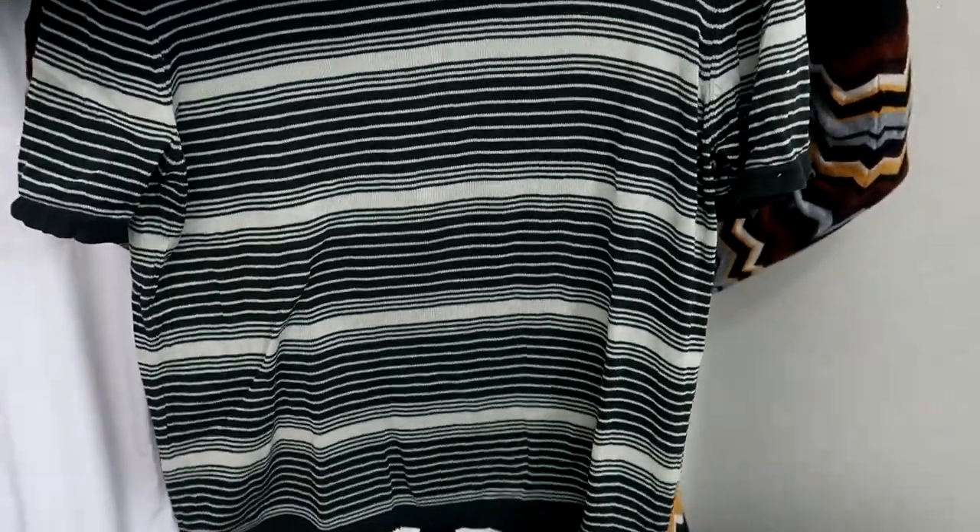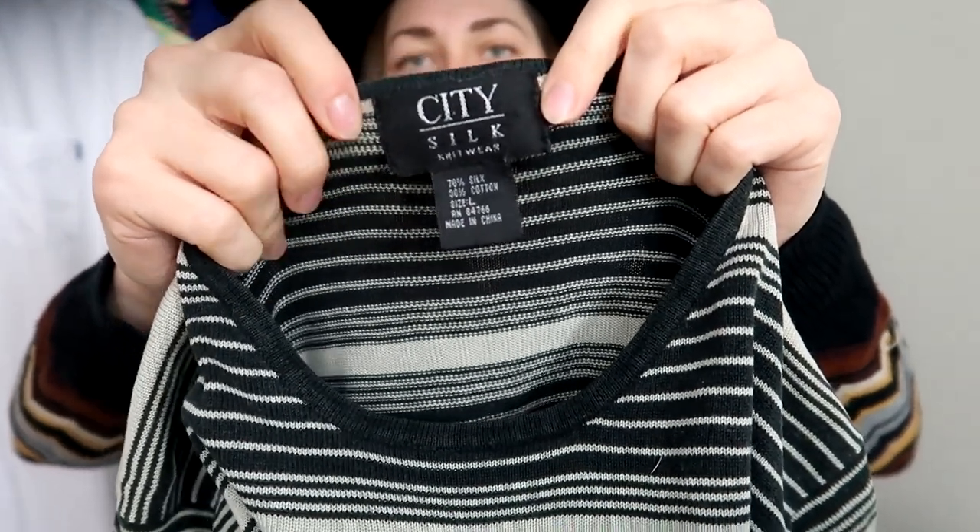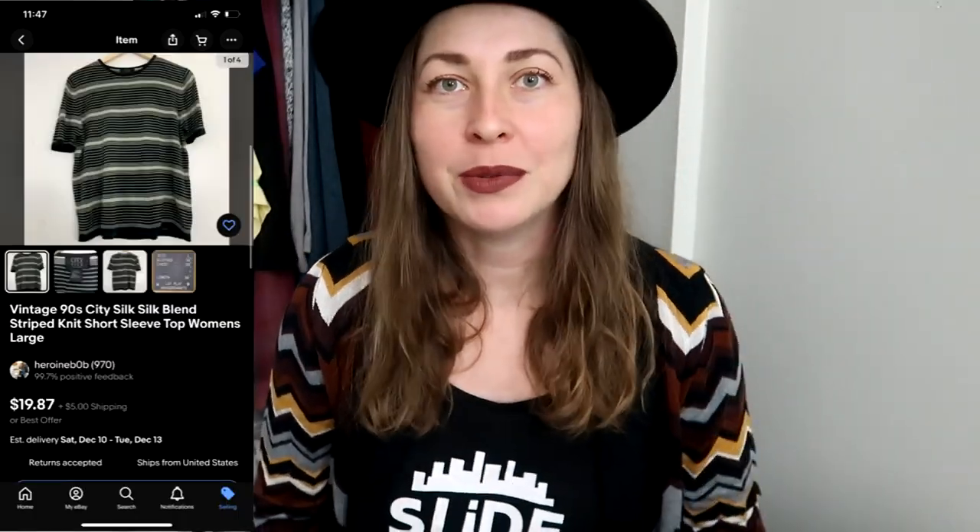I of course picked up some vintage because I love it. This might go in the rotating reseller closet because it's my size. It's a nice 90s short sleeve knit top — City Silk Knitwear — in a silk-cotton blend, green-gray and black color. With vintage, the brand doesn't necessarily matter as much, but this is a great blend. I'll probably wear it a couple of times before it sells.